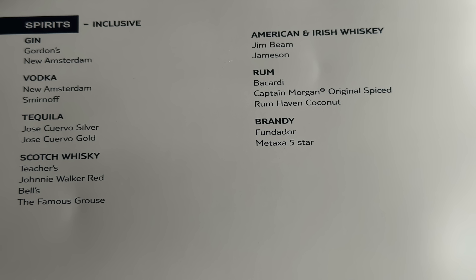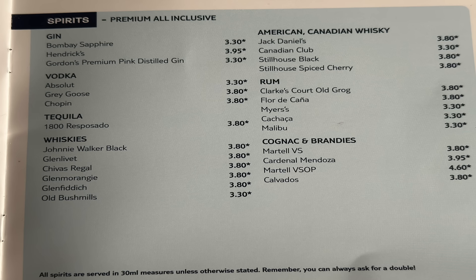Moving on to spirits — and it turns out Grey Goose is indeed on the inclusive! On all-inclusive gins you've got Gordon's and New Amsterdam. Vodka: New Amsterdam and Smirnoff. Tequila: Jose Cuervo Silver and Gold. Scotch whiskeys: Teacher's, Johnnie Walker Red, Bells and Famous Grouse. American and Irish whiskeys: Jim Beam and Jameson's. Rum: Bacardi, Captain Morgan Spiced and Rum Haven Coconut. Brandy: Fundador and Metaxa Five Star. Quite an impressive list.